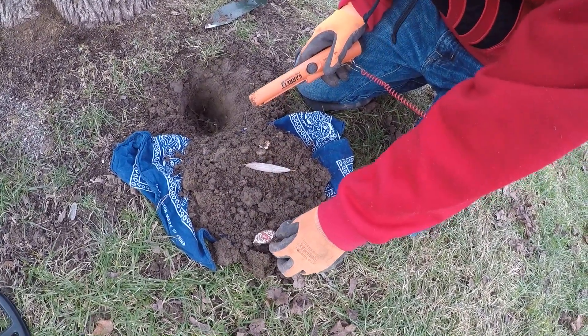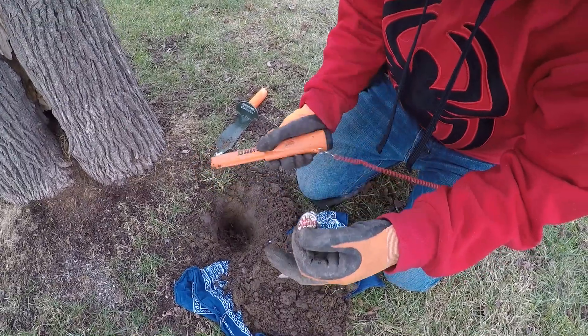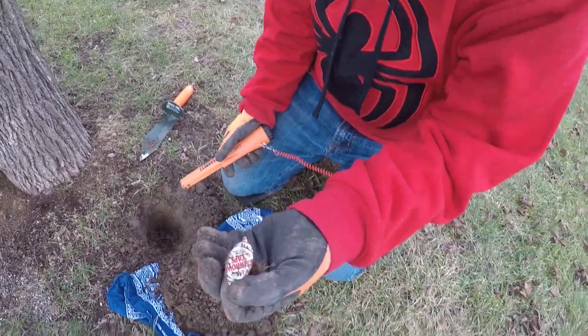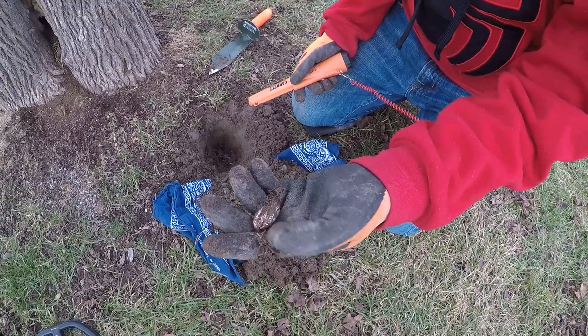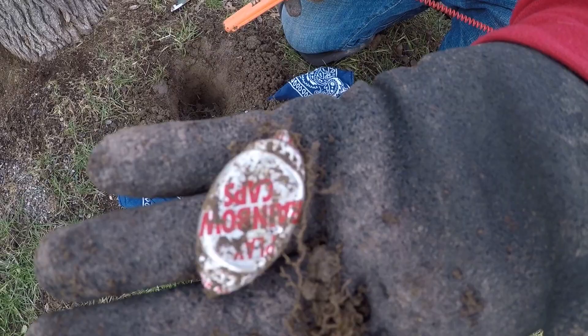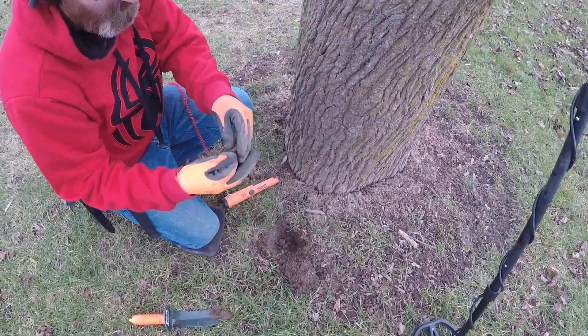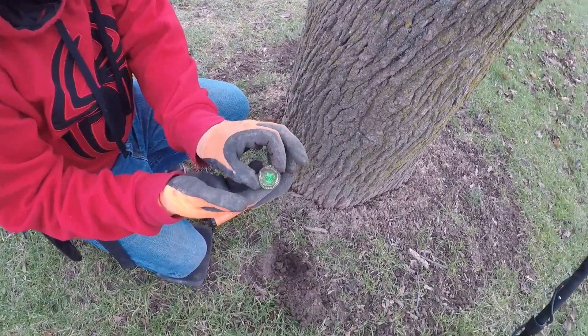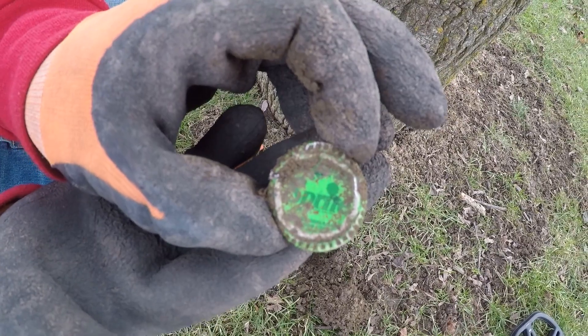Oh no — there it is. Something... I can't read that. Oh, that says 'play rainbow cats.' What the heck is that from? Some kind of pog or something. Interesting — probably from the early 90s, late 80s. All right, there it is. It's another bottle cap — Sprite. That's an older one. That is an older one. That's pretty cool. Sprite.